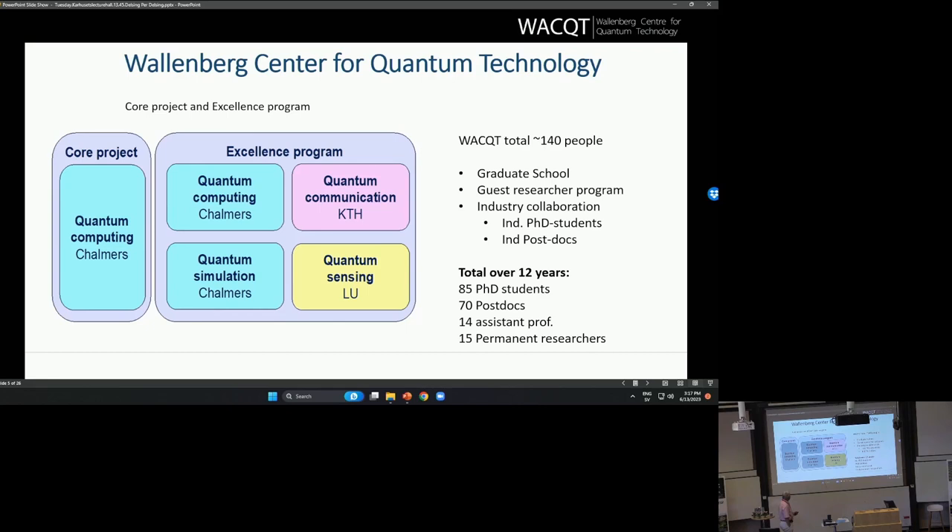From a slightly different point of view, computing and simulation is based at Chalmers, and since the quantum computer is also there, that's a big part of the center. Quantum communication is based mainly at KTH, and quantum sensing is based mainly here in Lund.